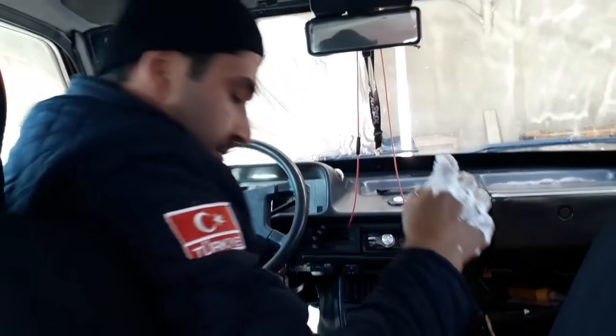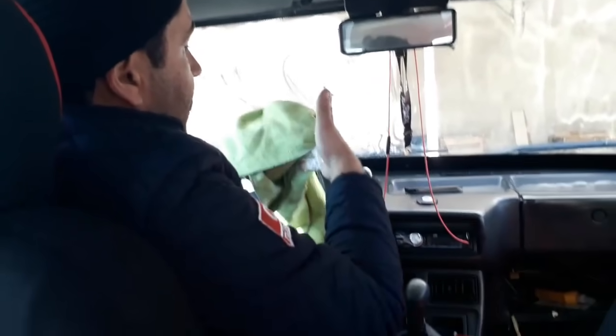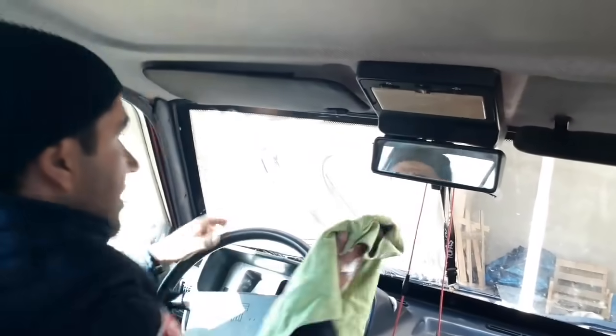Bezimizi bırakayım. Bu mikrofiber bir bez. Bezlerin mikrofiber olması çok da zorunlu değil ama mikrofiberler camlarda çok daha iyi ve etkili; temizlik için daha güzel bir bez. Bunu bu şekilde siliyoruz arkadaşlar.